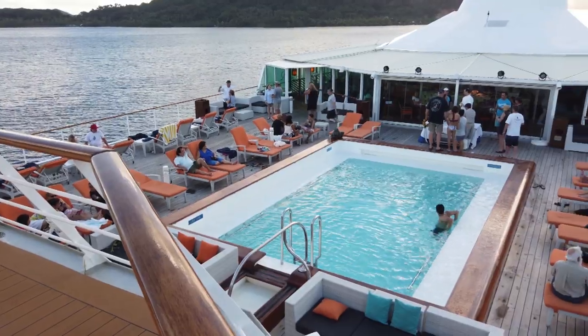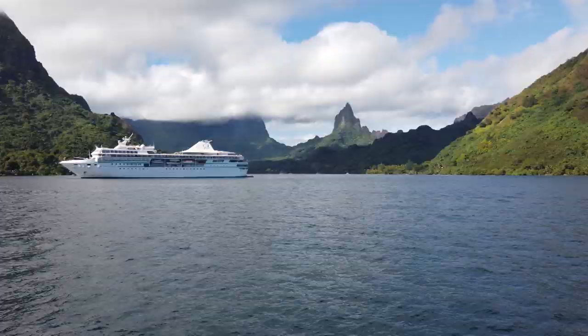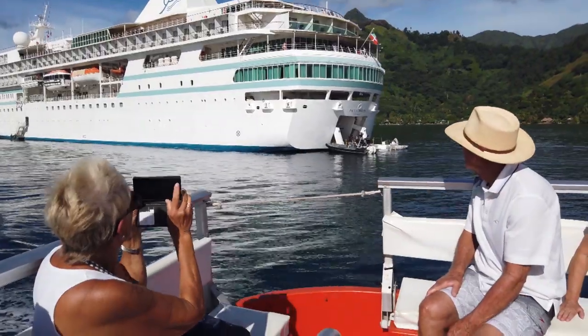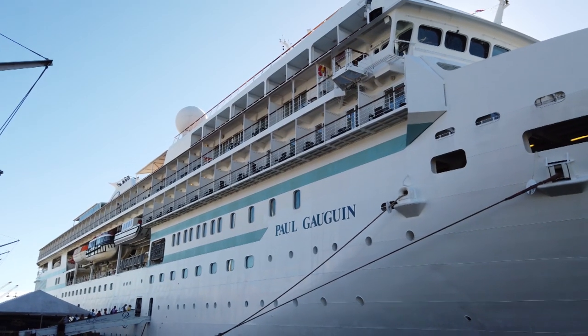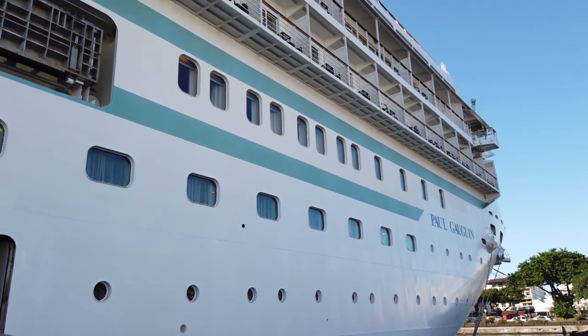For solo travelers: there were a couple on the cruise I was on, but it can be a relatively expensive way to cruise. It's very important to work with your agent or with Paul Gauguin directly, as they do offer various deals at different times of year. However, in premium cabins and suites you can end up paying the price of two people even if there's only one of you, so find out which cruises have better pricing for solo travelers.